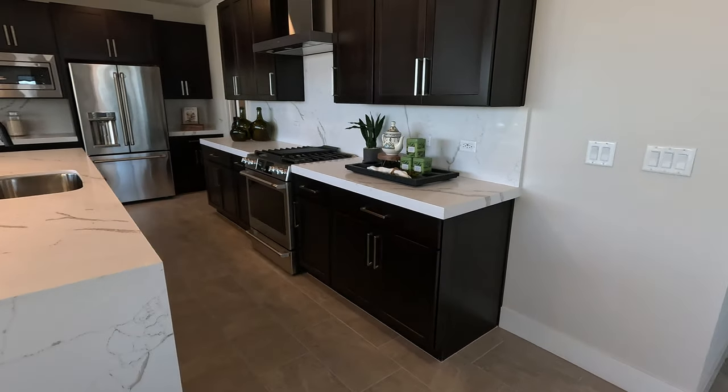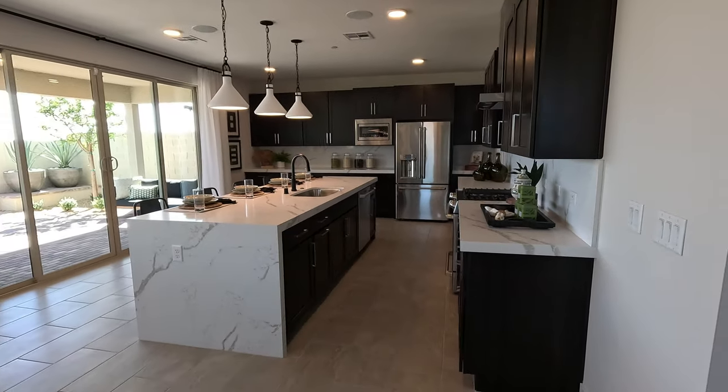Waterfall edge island. Alright, so that's the Plan 4 model here at Citrine by TriPoint Homes in Sky Canyon. If you'd like any more information, give me a call anytime. And if you liked the video, hit like, hit subscribe. We'll see you on the next one — thanks for watching.